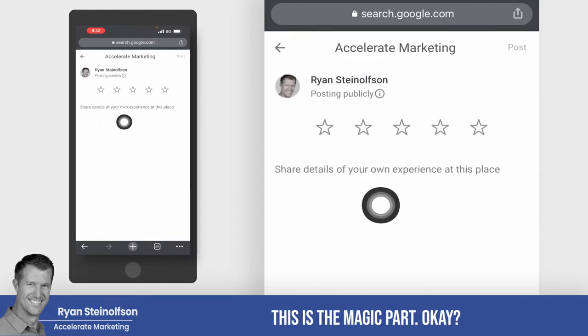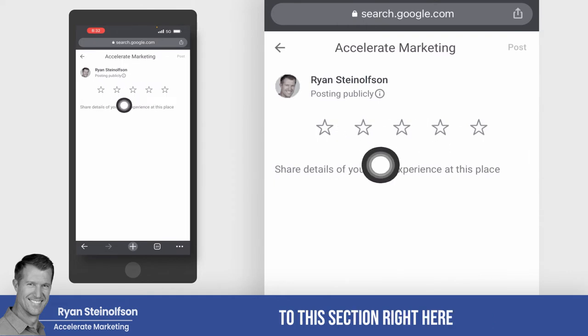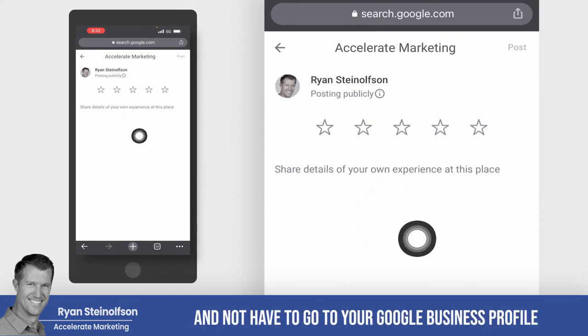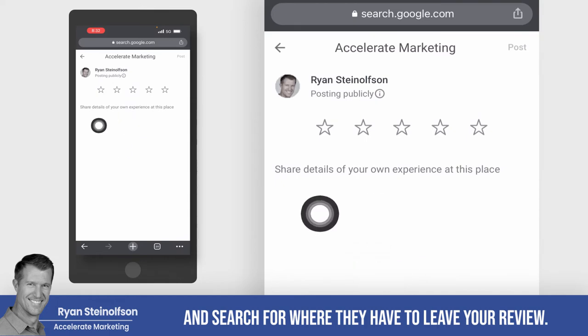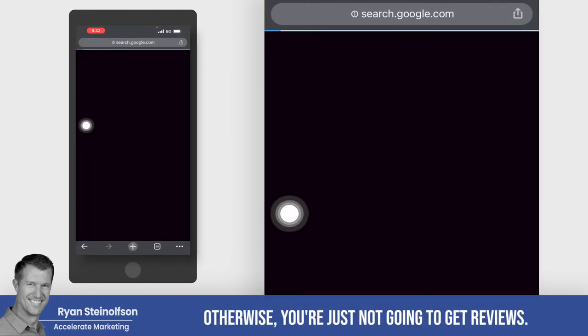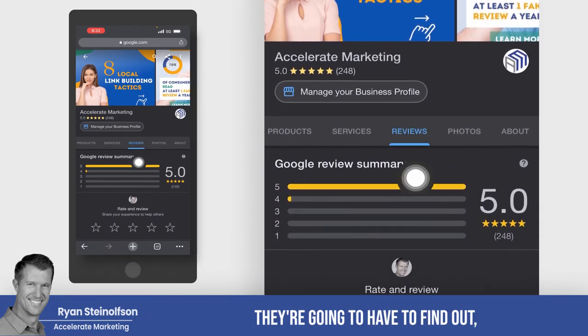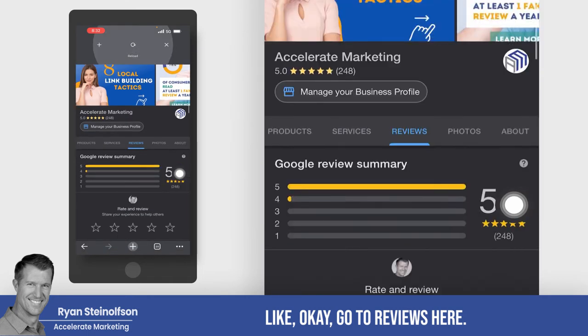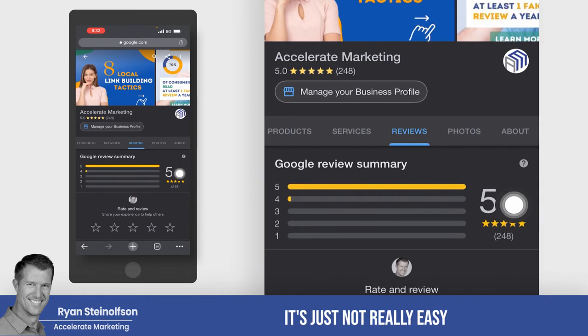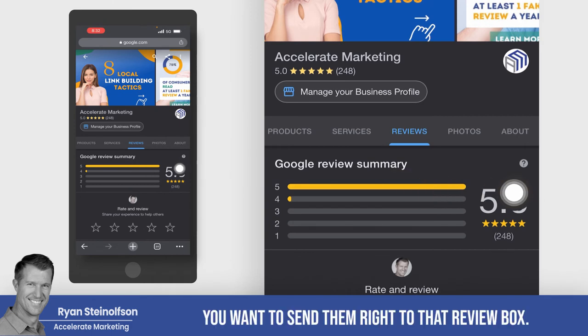That's what's so cool — this is the magic part. When somebody can actually go right to this section and not have to go to your Google business profile and search for where they have to leave a review. Otherwise it's just a pain. You're just not going to get reviews. They'd have to go to your Google business profile and find where to go to reviews. It's just not easy to find. You want to send them right to that review box — that's the secret magic link, and that's how you get it.